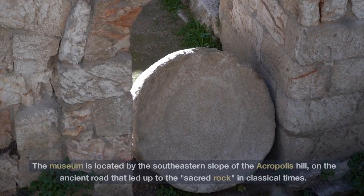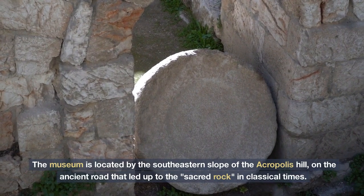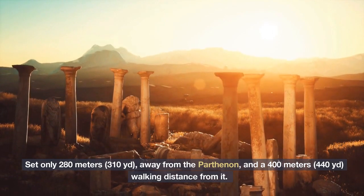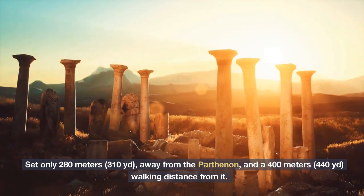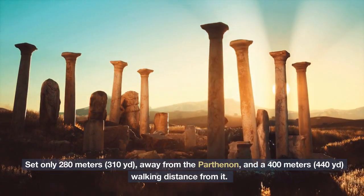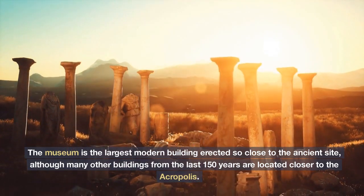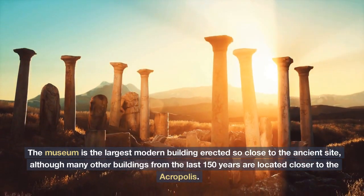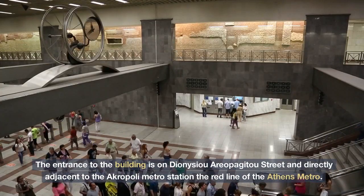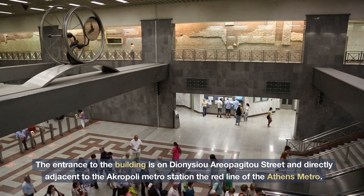The museum is located by the southeastern slope of the Acropolis hill, on the ancient road that led up to the Sacred Rock in classical times. Set only 280 meters away from the Parthenon, and a 400 meters walking distance from it. The museum is the largest modern building erected so close to the ancient site, although many other buildings from the last 150 years are located closer to the Acropolis. The entrance to the building is on Dionysio Areopagaitou Street and directly adjacent to the Acropoli metro station, the red line of the Athens metro.